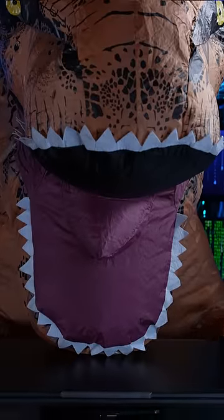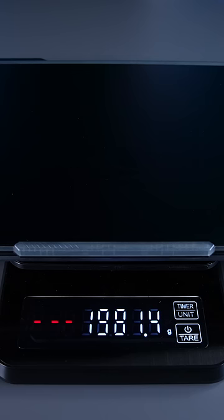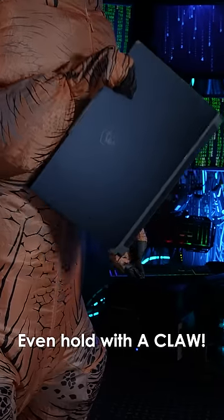The weight is also crucial. Best if it's under two kilograms, like this Cyborg 15. I can even hold it with one hand.